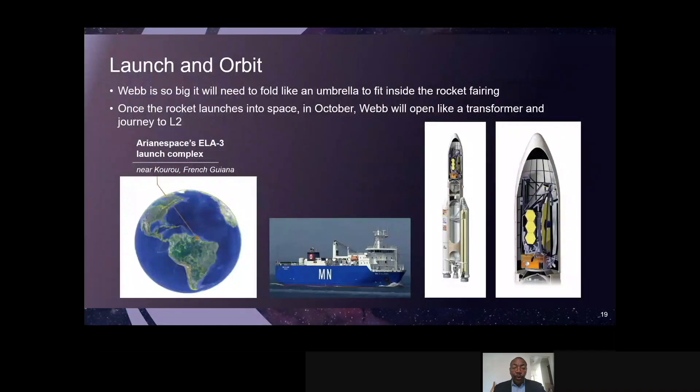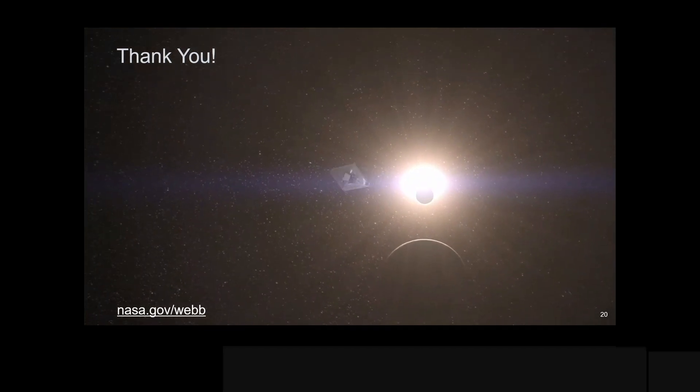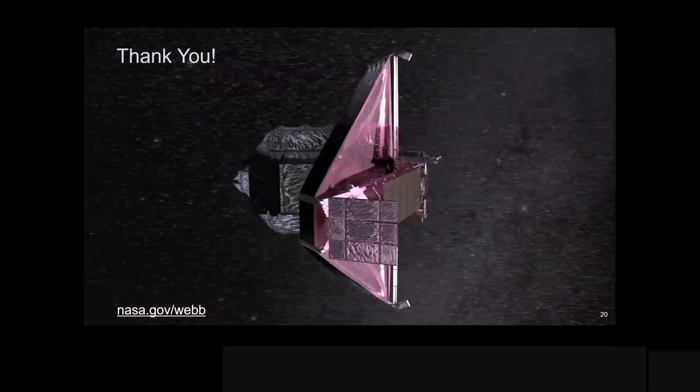As I talk about launch and orbit — we're actually launching from South America, from French Guiana, part of the European Space Agency contribution for launch services. We're flying on an Ariane 5 rocket that has a very good track record. I mentioned the shipping — it will ship from Southern California down through the Panama Canal to French Guiana. We're planning to ship in August of 2021. So thank you, hopefully you enjoyed the status, and soon we'll be shipping, launching, and starting operations. Thank you again.